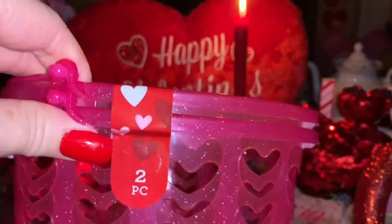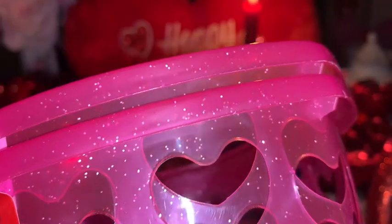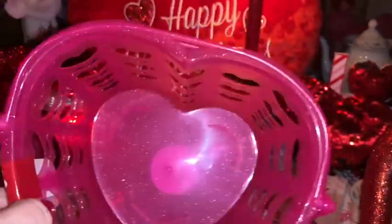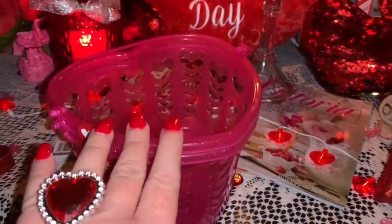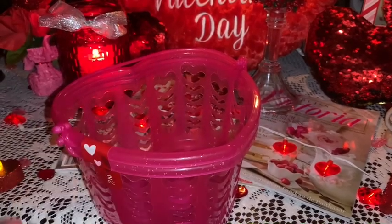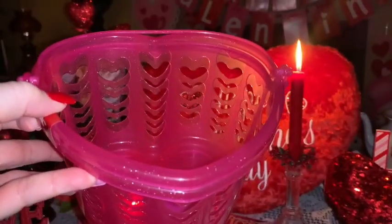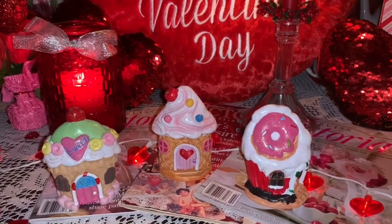From Dollar Tree I picked up this little two-pack of little heart-shaped pink baskets — this is a repurchase, I've bought these several years in the past. They have little heart-shaped cutouts along the sides and they're pink with glitter in the plastic. They have little handles and are really good just to have in a cabinet or to store pom-poms, ribbons, nail polishes, or similar things in. Or it would be really cute to fill up with some Bath & Body Works or candy and use it as a gift basket.